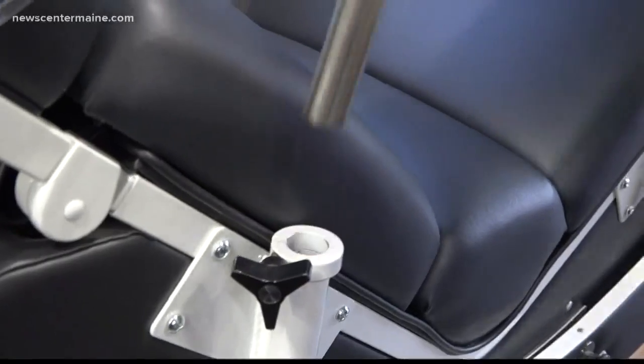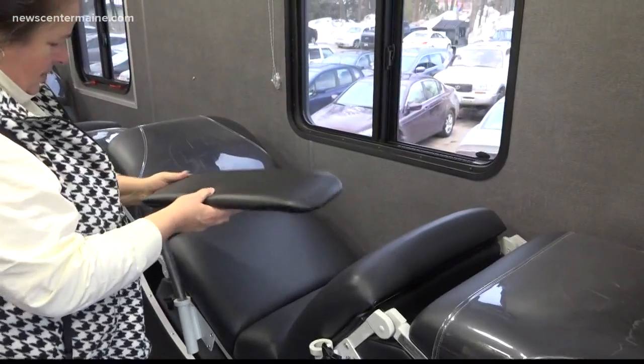No matter which arm a donor chooses, volunteers can flip a chair to accommodate in no time. If they're a left arm donor, they used to have to wait until a bed was available. And now the beds that we have can move so that we can do either arm from that one bed. So that will help considerably with their wait time and getting their processing done really quickly.